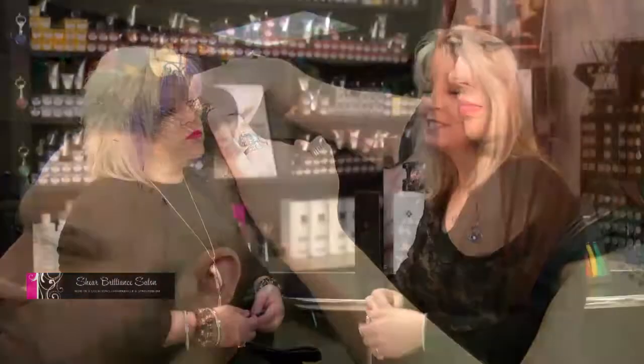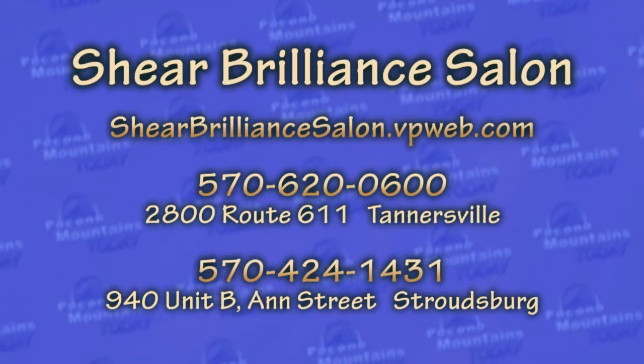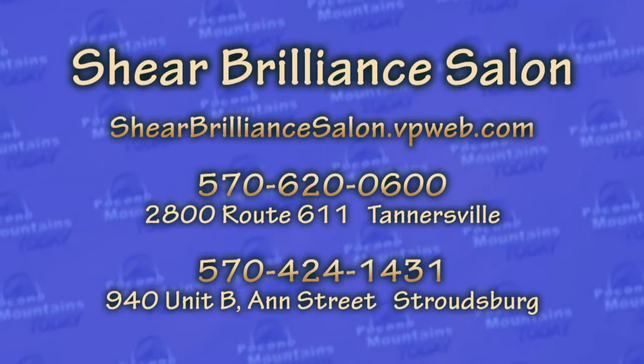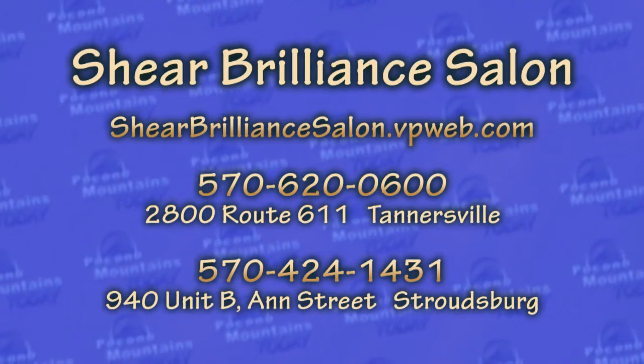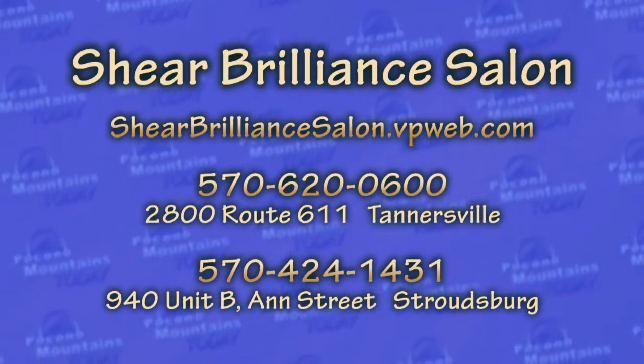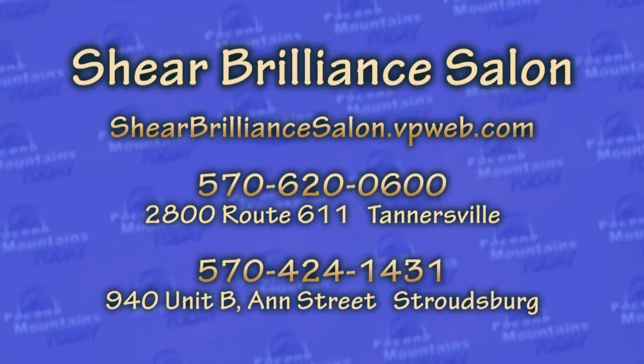Kirsten, if people want more information, what should we tell them? You can find us on Facebook and also on the web at sheerbrillilantsalon.bpweb.com. Of course you can always call the salon, or you can stop in any time — we'll talk to you, you can look around, have a cup of coffee. We're very welcoming and friendly, so just don't be afraid to come in and say hi.